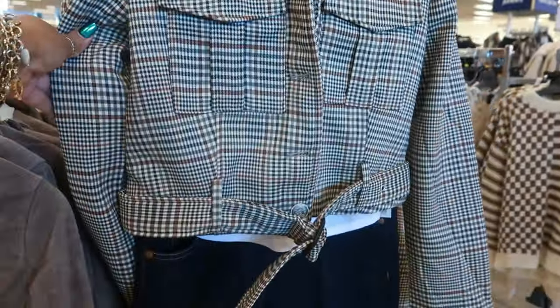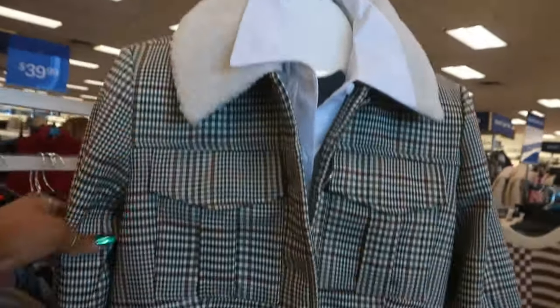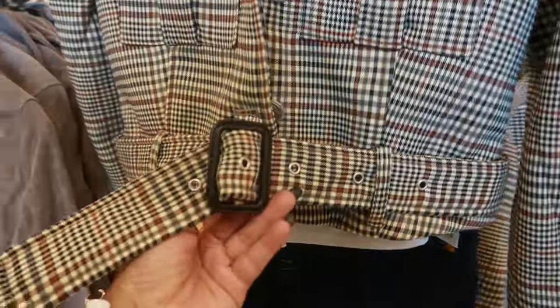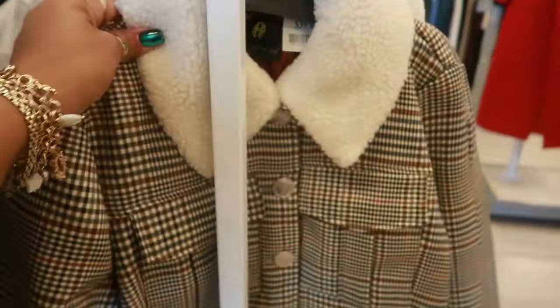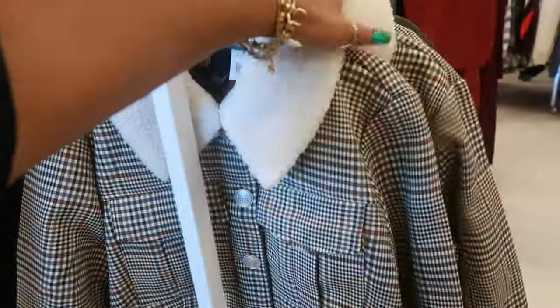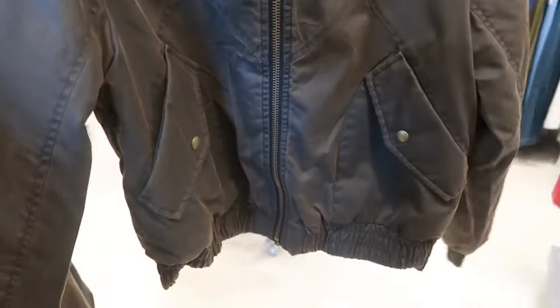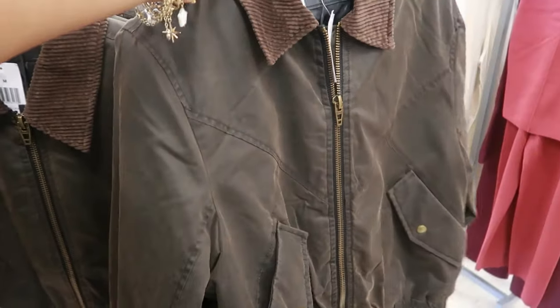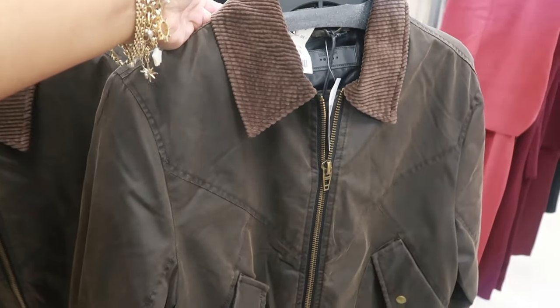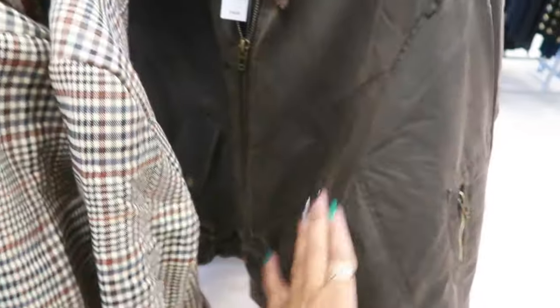They also have this jacket right here — it has a sherpa neckline. It's right here for $40 and that is House of Harlow. They have an extra large too. And what is this — Blank NYC, $50. That looks like one of those old-fashioned pilot jackets, like airplane pilots used to wear, and it's corduroy on the neck. I like that — I like the vintage look of this one.